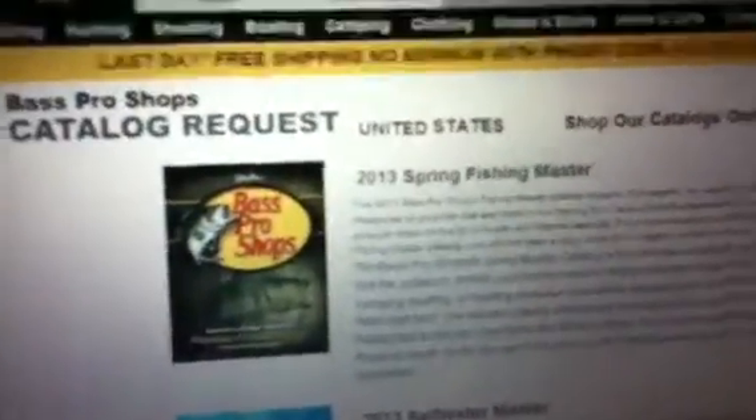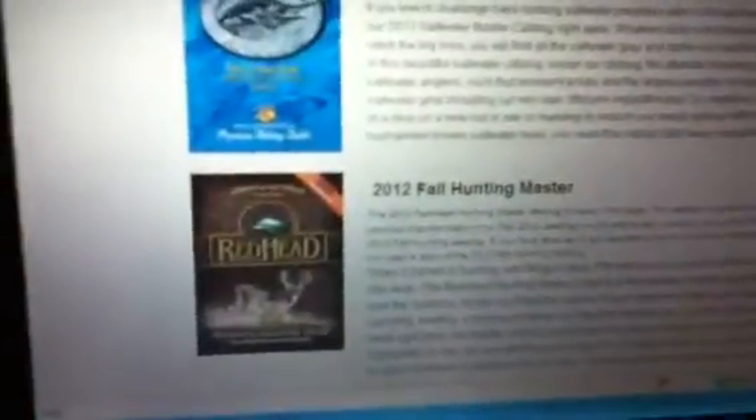So you click on one of these. I clicked on one but it expired so I had to go back. I'll just click on Saltwater Master and click on this little request button. Then you'll have to enter first name, middle initial, last name, and email address.